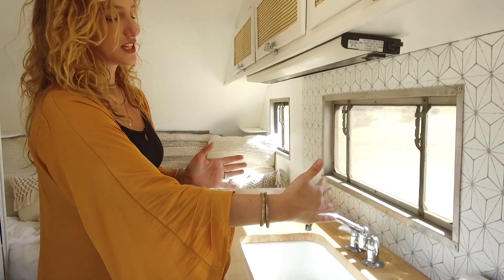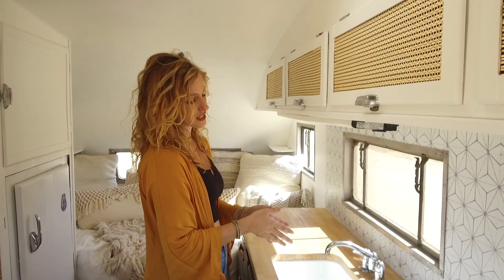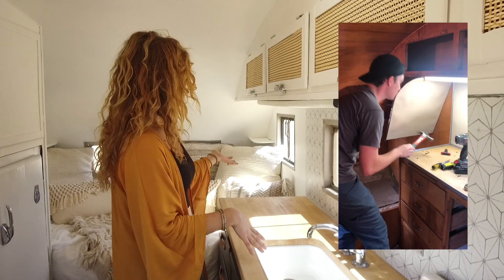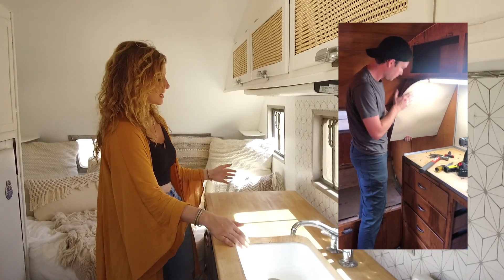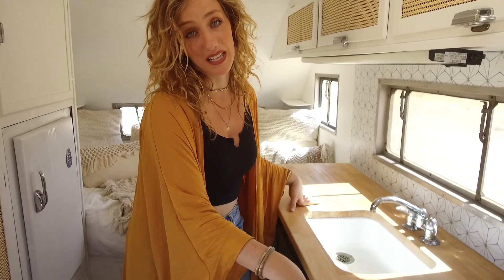We have the original faucet and sink, but we did change the position. They had the faucet here and sink here, but we felt like this was a little more natural. There was also a privacy wall right here and we wanted to open it up more, so we took that out, and we're happy with that too.